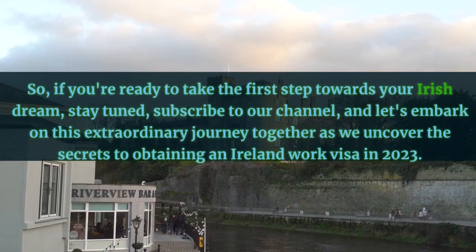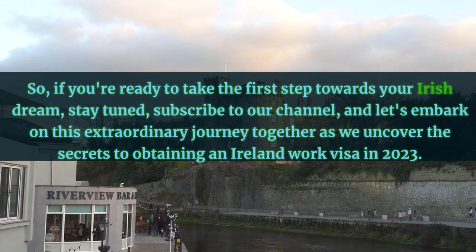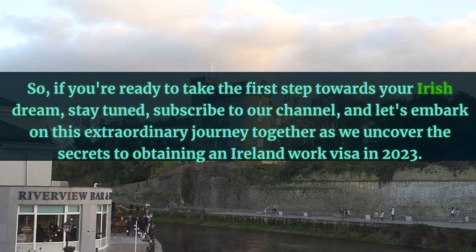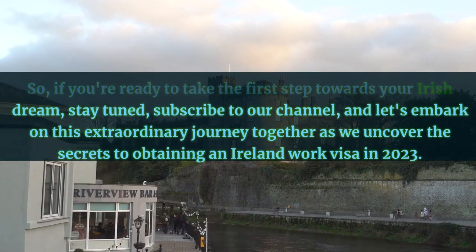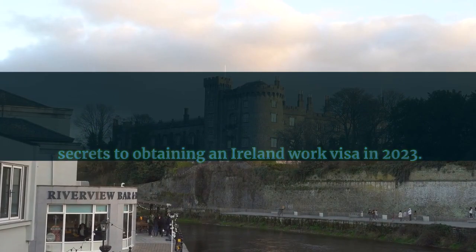So, if you're ready to take the first step towards your Irish dream, stay tuned, subscribe to our channel, and let's embark on this extraordinary journey together as we uncover the secrets to obtaining an Ireland work visa in 2023.